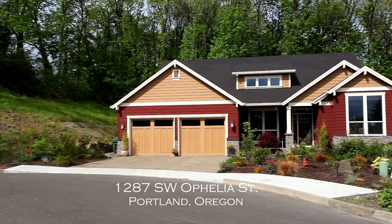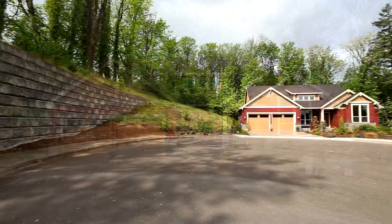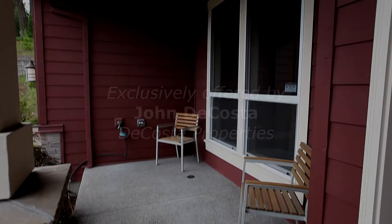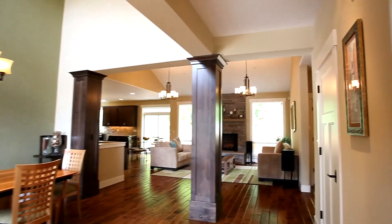Welcome to this beautiful custom-built home in a convenient location between downtown Portland and Lake Oswego. From the covered front porch, step inside.